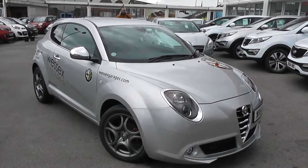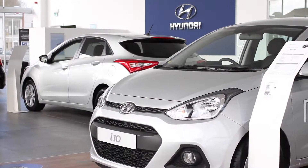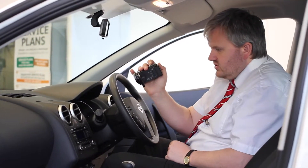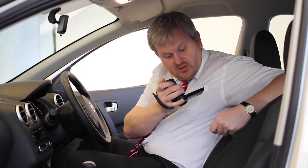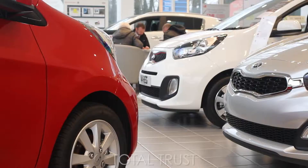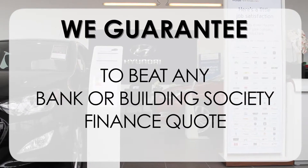So there you have it — the Alfa Romeo Mito Twin Air Distinctive. Thank you for viewing our short video and we hope you found it informative. If you would like more information or any specific areas you'd like to look at in more detail, please click the link so we can send you a personalised extended video to your specific requirements. This may take a few hours so please bear with us. At Wessex Garages we pride ourselves on our three pillars: total trust, transparency, and value for money. This alongside our guarantee to beat any bank or building society finance quote means you can purchase with confidence.